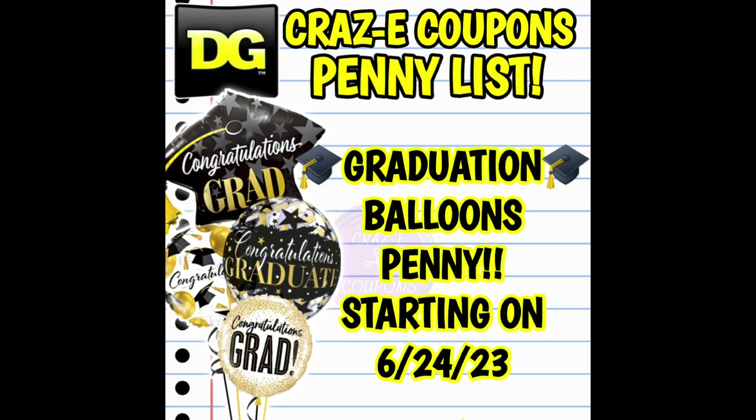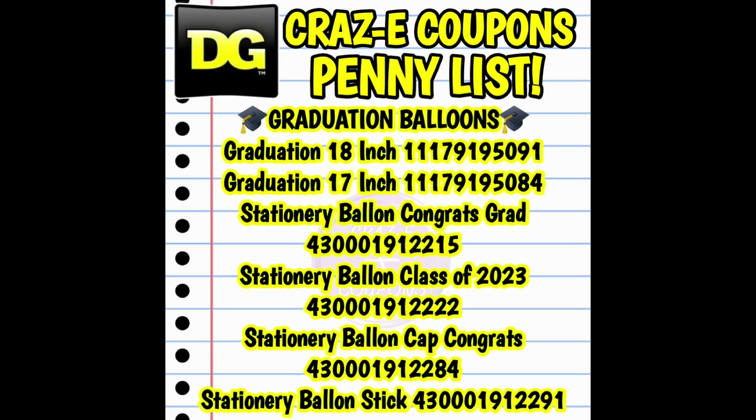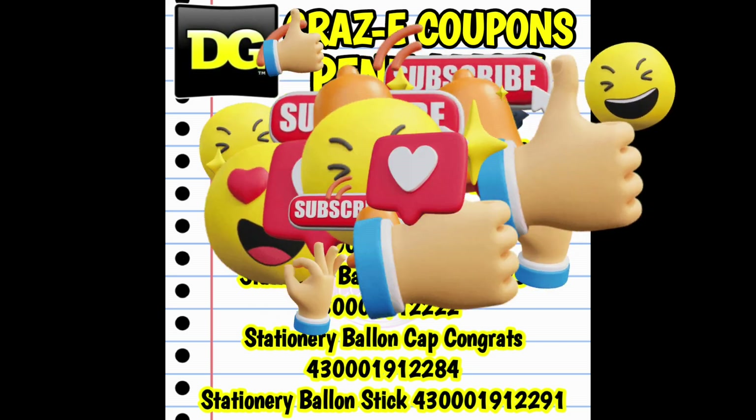So for this week at Dollar General, we have the graduation balloons going down to one penny starting on Tuesday, June the 27th. With this category I didn't have all of the pictures, so I have them listed out here for you all. We do have a couple of the helium balloons as well as the stick balloons. So if you're interested in that, grab them up for just one penny starting on Tuesday.